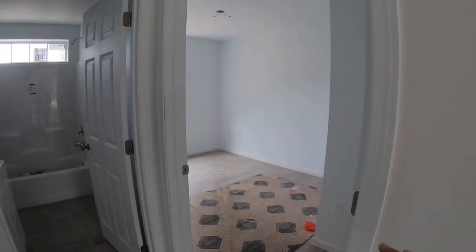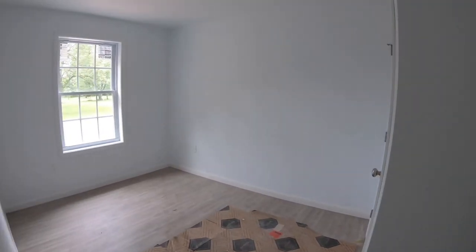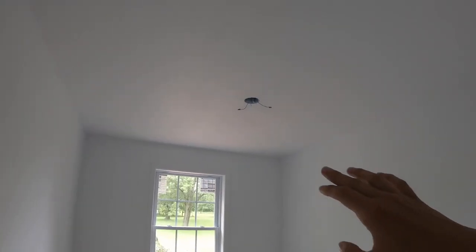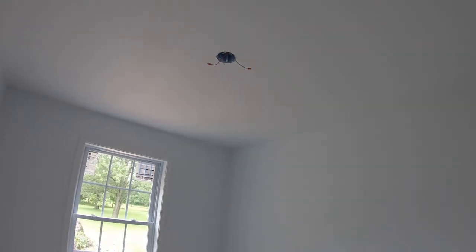Here's the guest bedroom. They did this as a two-bedroom, two-bathroom house. There's a space for a ceiling fan or just a light to be added later on site.